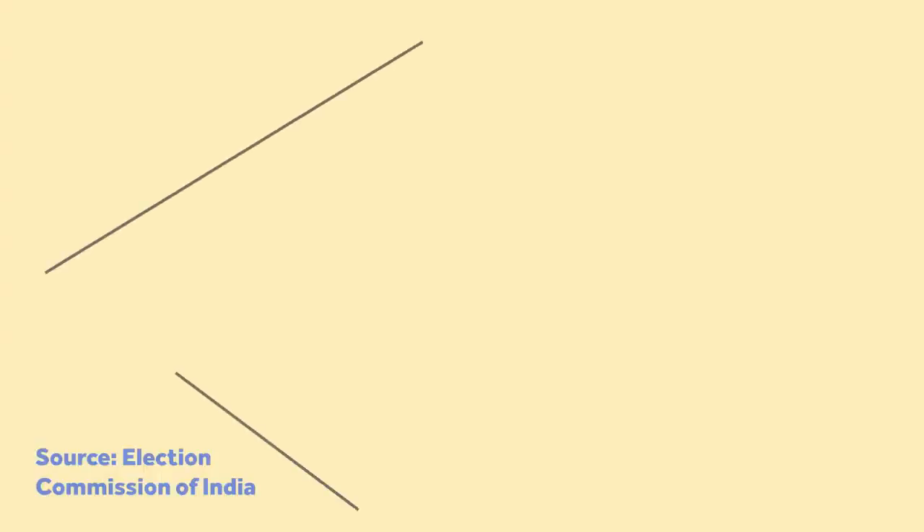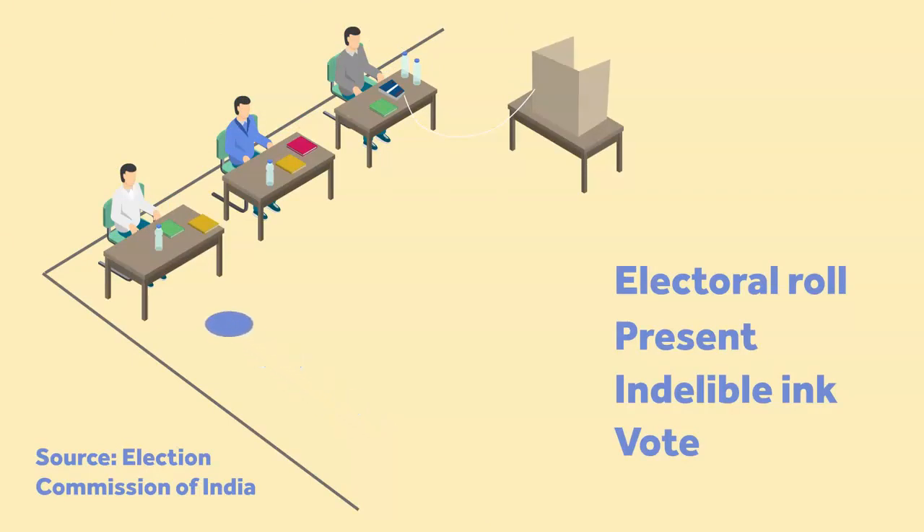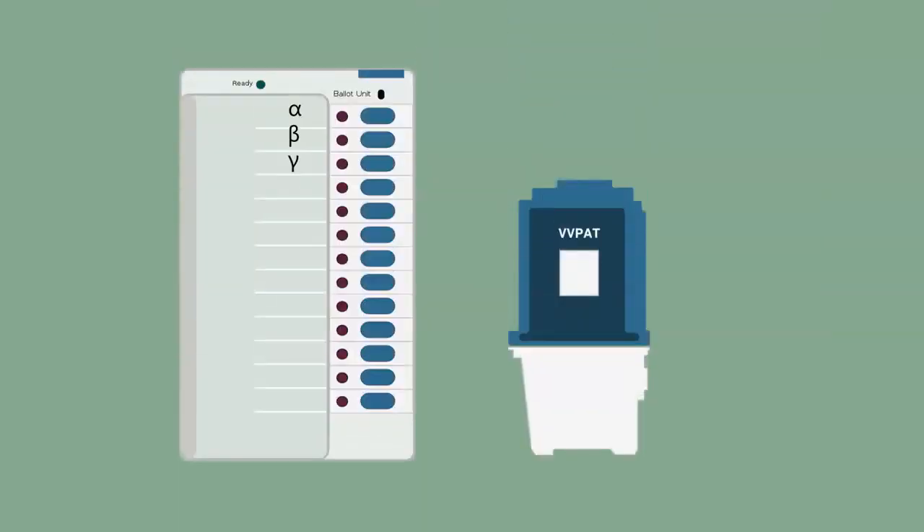The setup of a polling station is standardized across the country. Once you enter, you're guided to the first polling officer who checks your name on the electoral roll. The next officer logs your presence and marks your finger with indelible ink. You then move towards the EVM and a third officer gives you the go-ahead to vote. Behind the privacy shield, you press the button against your preferred candidate and verify your vote on the VVPAT. With this, your vote is cast and you exit the polling station.